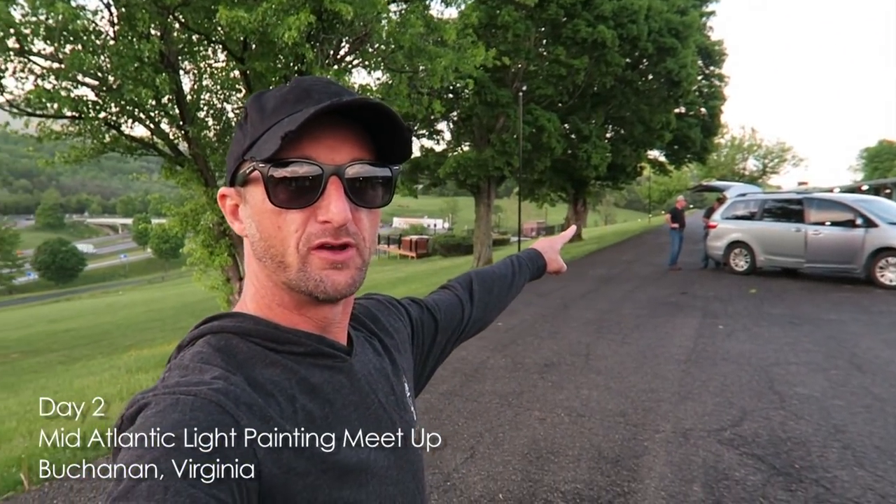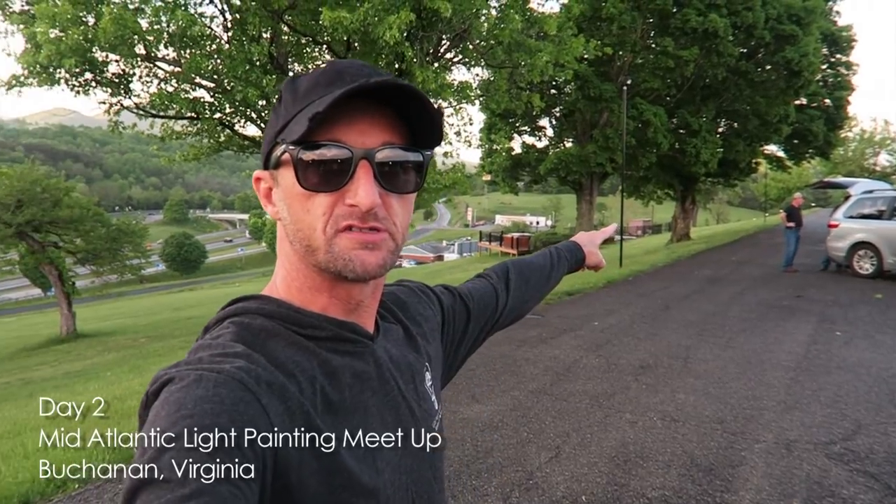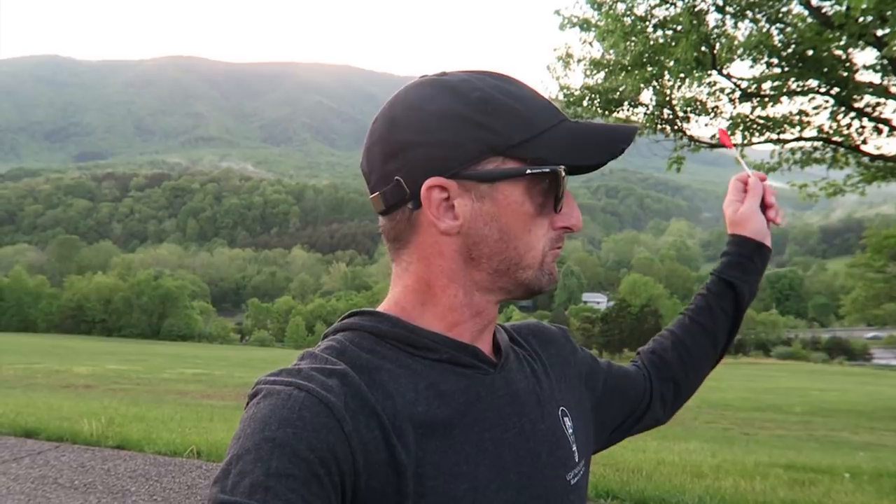All right, day two. We're off with those guys. We're going to Reinhardt's house. We're going to light paint at a tunnel that he has found five minutes from his house — like everything else. We're just getting our gear together and heading off.